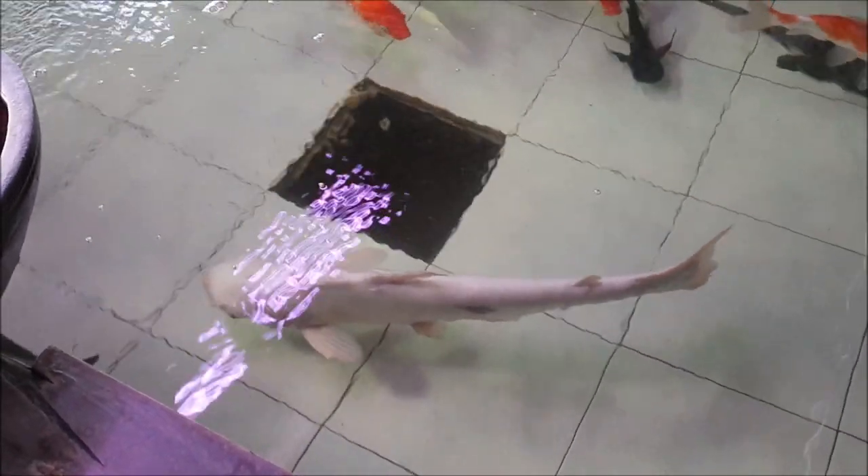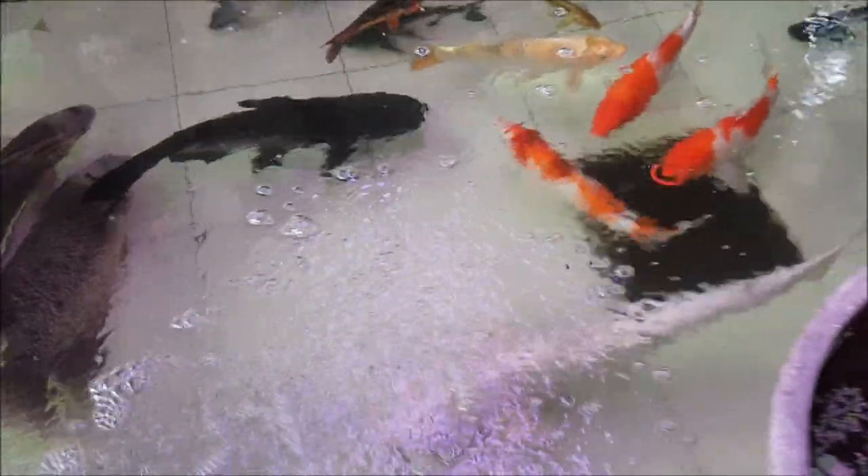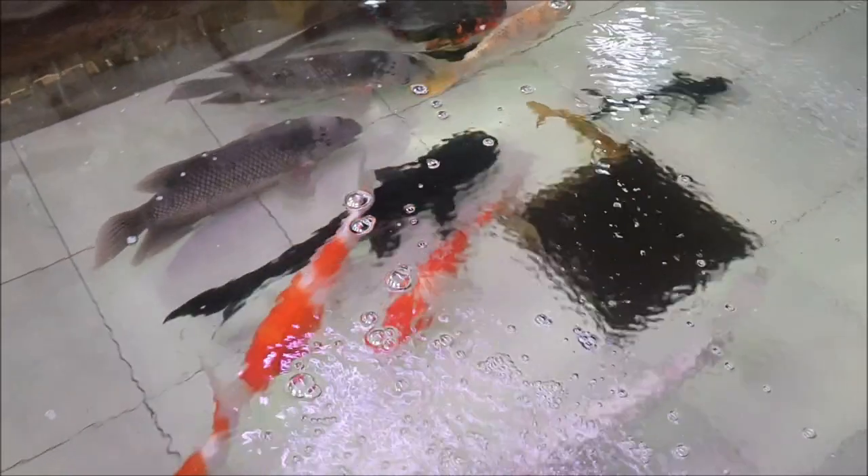So before you think about getting one of those cute little sharks, just think about what size tank they can really use. There's a regular iridescent one in there, and a black one also about two feet.